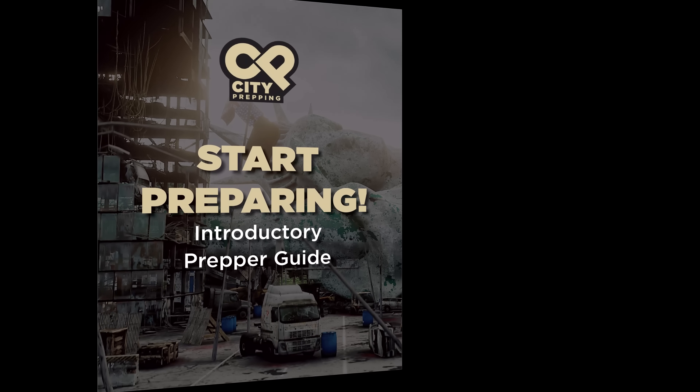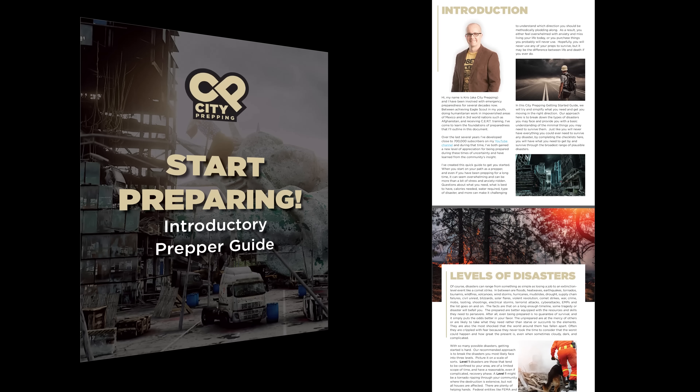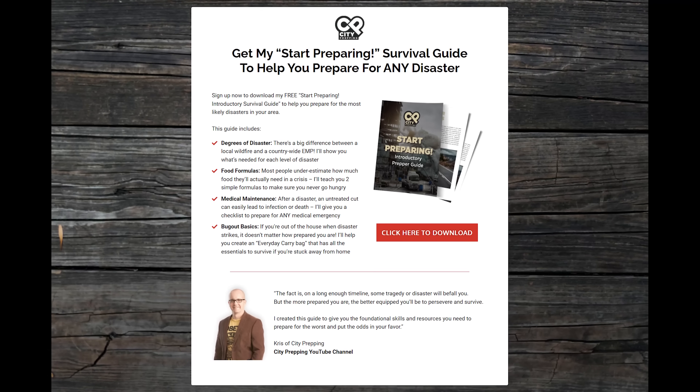Download the Start Preparing Survival Guide to help you prepare for any disaster. I'll post a link in the description and comment section below, or visit cityprepping.com/get-started for a free guide to help you get started on your journey of preparedness.